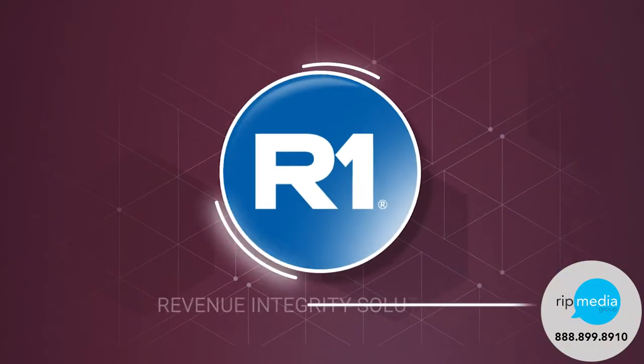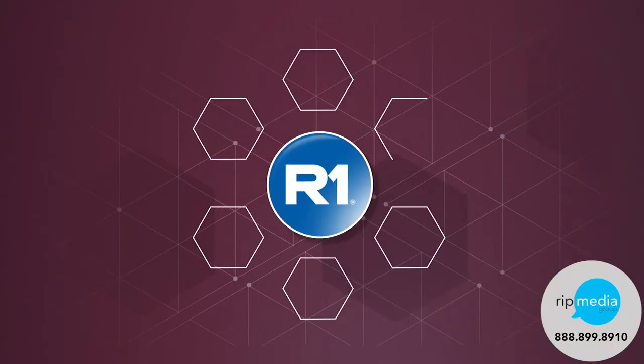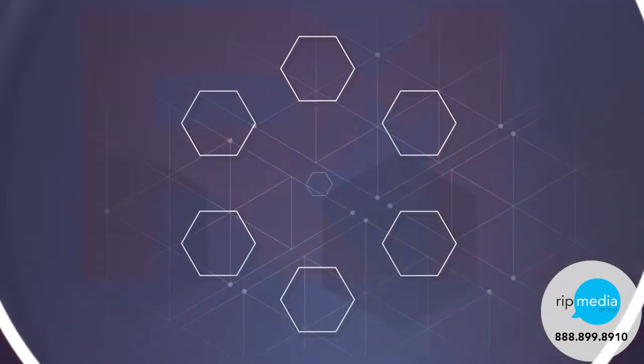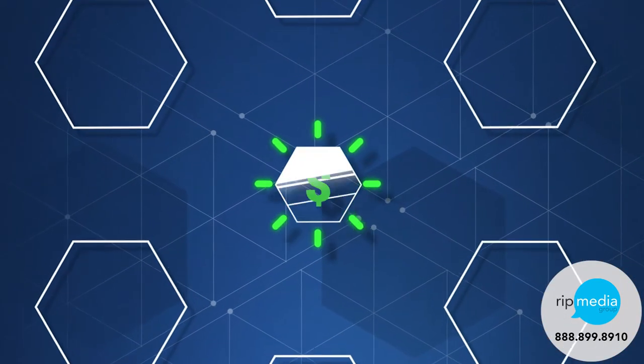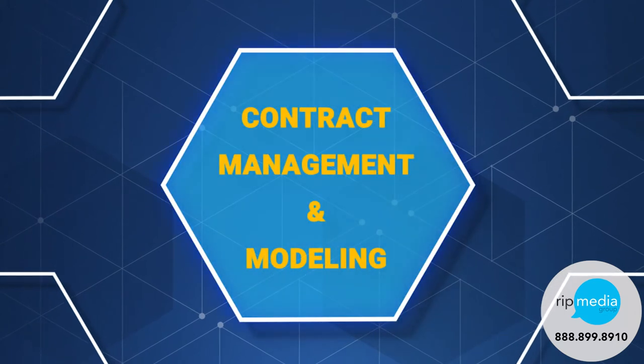That's why there's R1's Revenue Integrity Solutions. R1 provides a fully integrated, comprehensive solution that optimizes your net revenue and gives you the clarity you need. Our uniquely powerful contract engine is what makes this all possible.